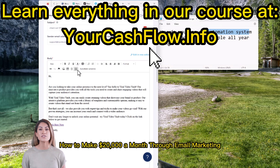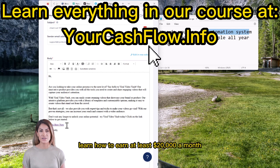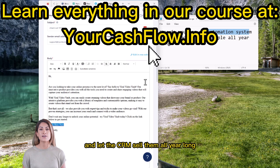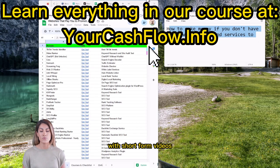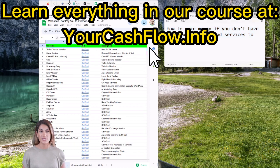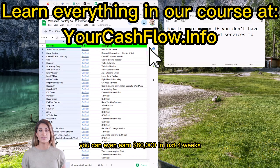If you want to learn how to make $20,000 a month through email marketing, this is how. With this list of tools that pay you to promote their products, once set up in the automation CRM, you can sell each product and let the CRM sell them all year long. While driving traffic with short-form videos, you can earn recurring commissions on some products and get payouts every single month. With stacking, you can even earn $60,000 in just four weeks.